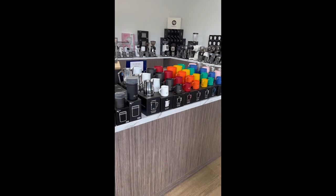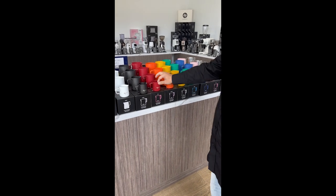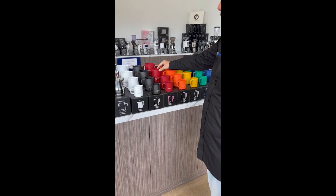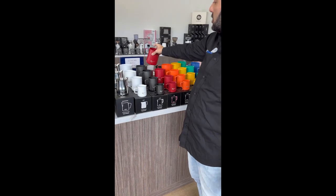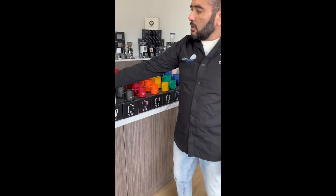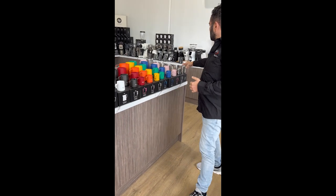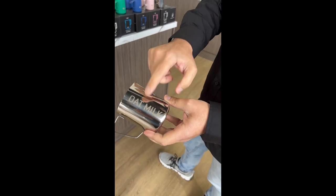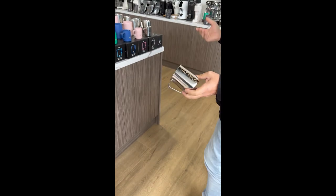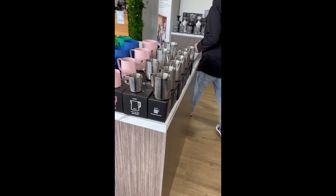Now look at this range of Precision milk jugs, guys — 8 colours, 150ml, 350ml, 600ml, and 1 litre, so the entire range, all the colours. We've also got Latte Art style jugs, and named milk jugs — Oat, Skin, Soy — the entire range. Come through guys, let's have a look at some more. I'm excited!